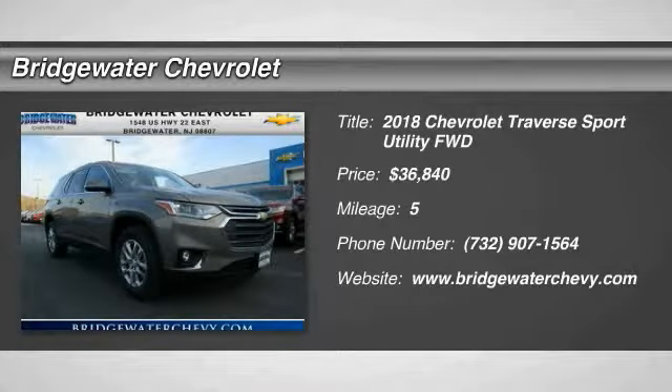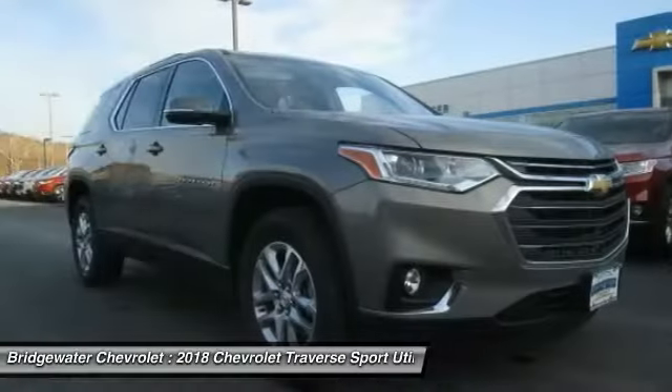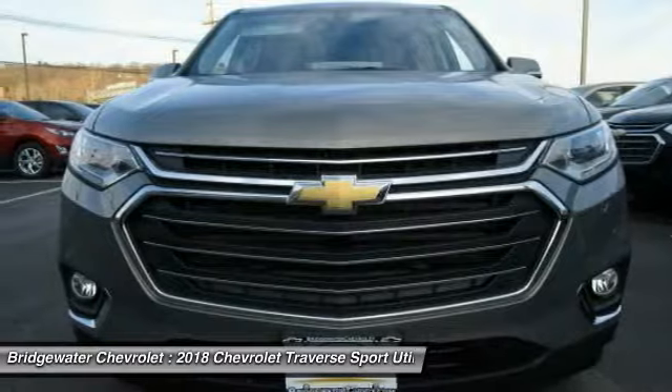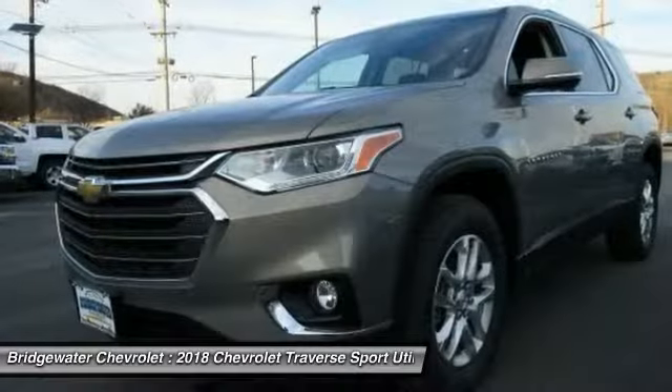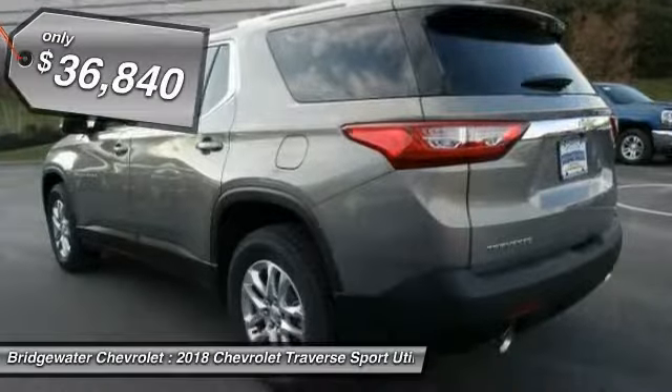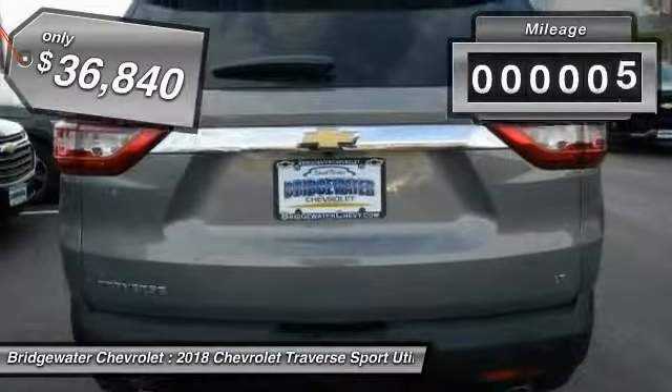Take a ride in the 2018 Traverse. The Chevy Traverse is more stylish than minivans and far more fuel and space efficient than truck-based SUVs. Crossovers like the Traverse are excellent family vehicles, and this one is priced below $40,000.